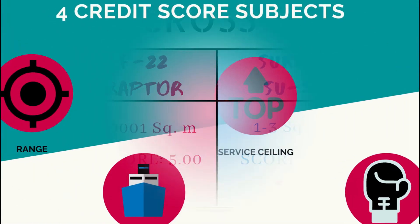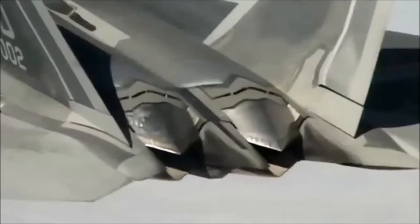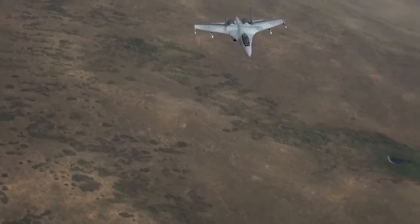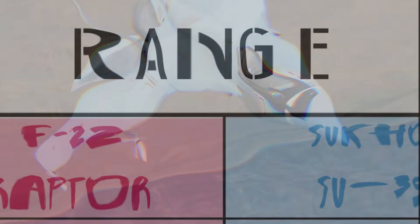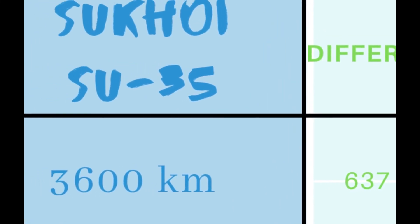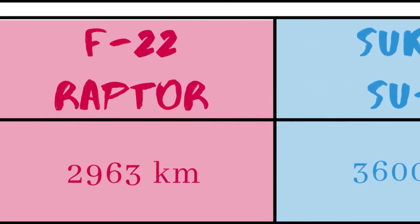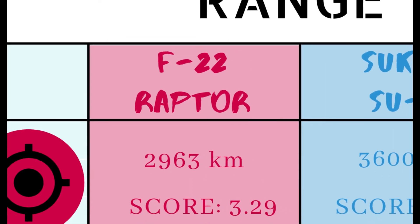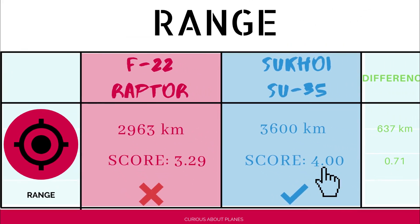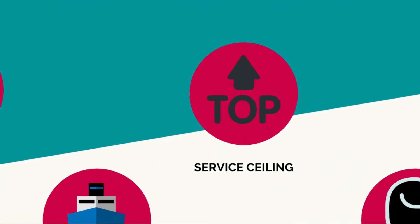Range, carrying a credit score of four, measures the maximum distance an aircraft can fly between takeoff and landing as limited by fuel capacity. The Su-35 beats the Raptor by 637 kilometers: the Su-35's range with two external fuel tanks is 3,600 km at high altitude, while the F-22's range is 2,963 km. The Su-35 earns a perfect four, and the F-22 scores 3.29.